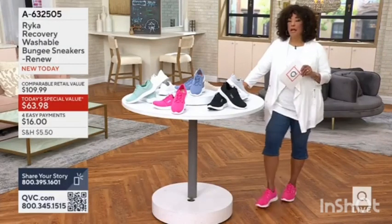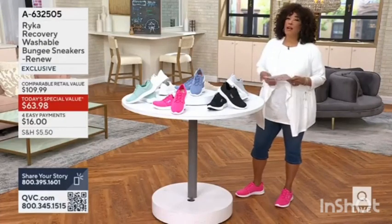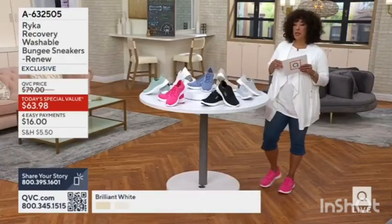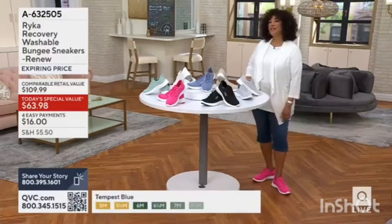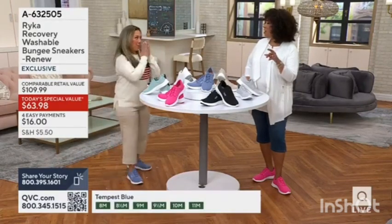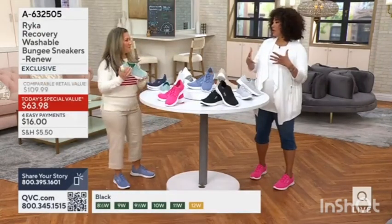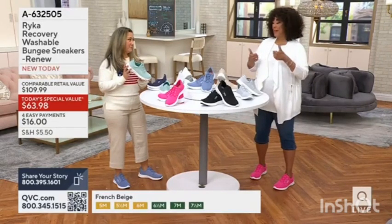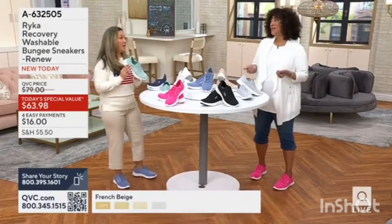We'll hear more about it with Leilani, our guest, in just a moment. To help your feet recover — for a lot of us that's a busy day chasing after your kids — we're bringing this to you for sixty-three dollars and ninety-eight cents as our today's special value. Let's say hi to our friend Leilani, who is celebrating 19 years as a host. We so appreciate your expertise in helping people understand the importance of not only getting the footwear choice right, but why Rika is such a different brand, bringing us things designed specifically for a woman.